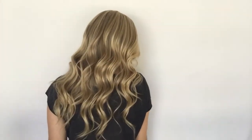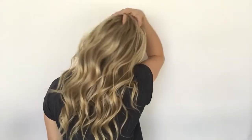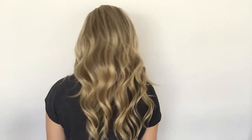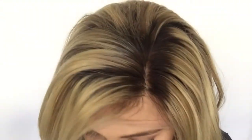Here's the back. And here's the top. And I'll give you a look at the inside of the cap as well.